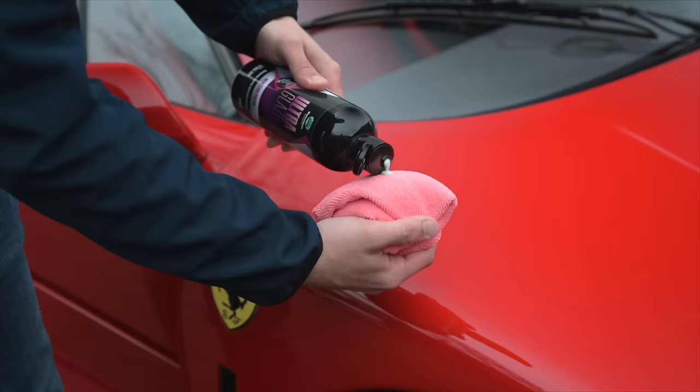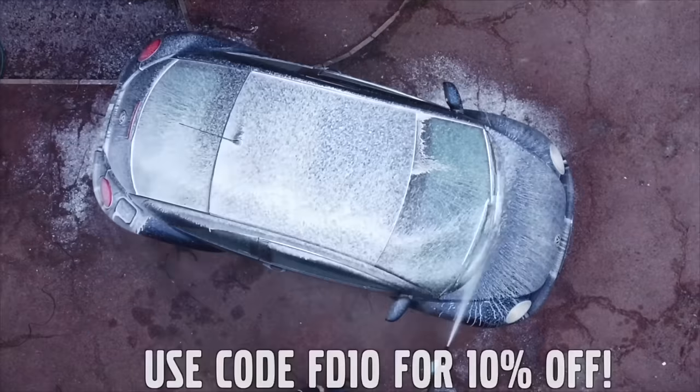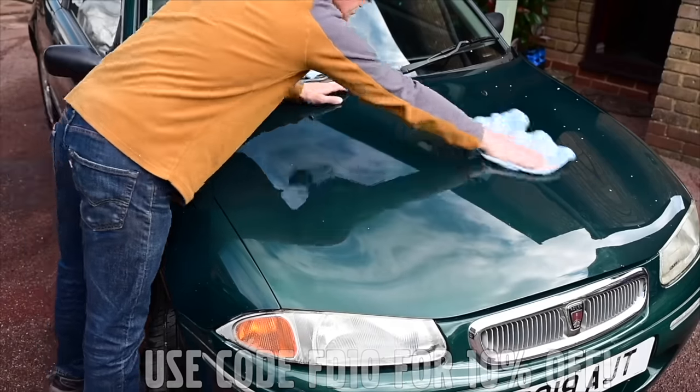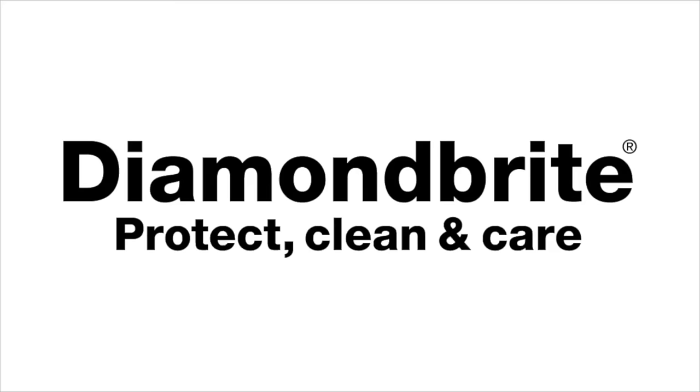Furious Driving, proud to be supported by Diamond Bright, protecting, cleaning and caring for the Furious fleet and for yours, with 10% off using code FD10. Follow the links in the description below.